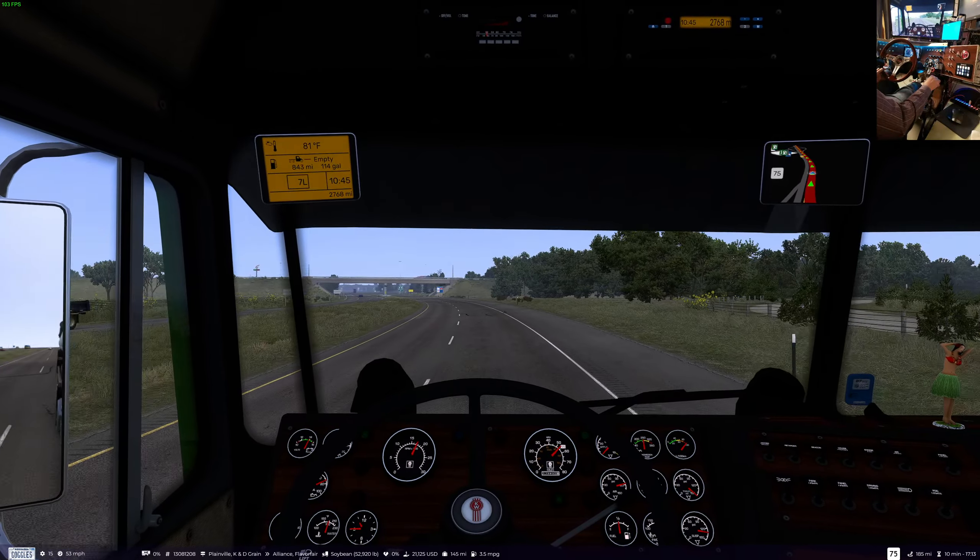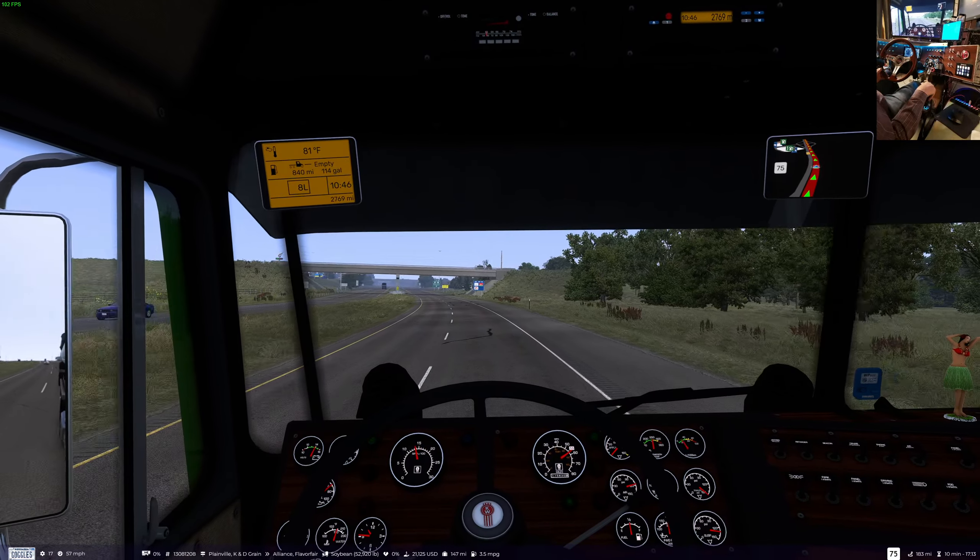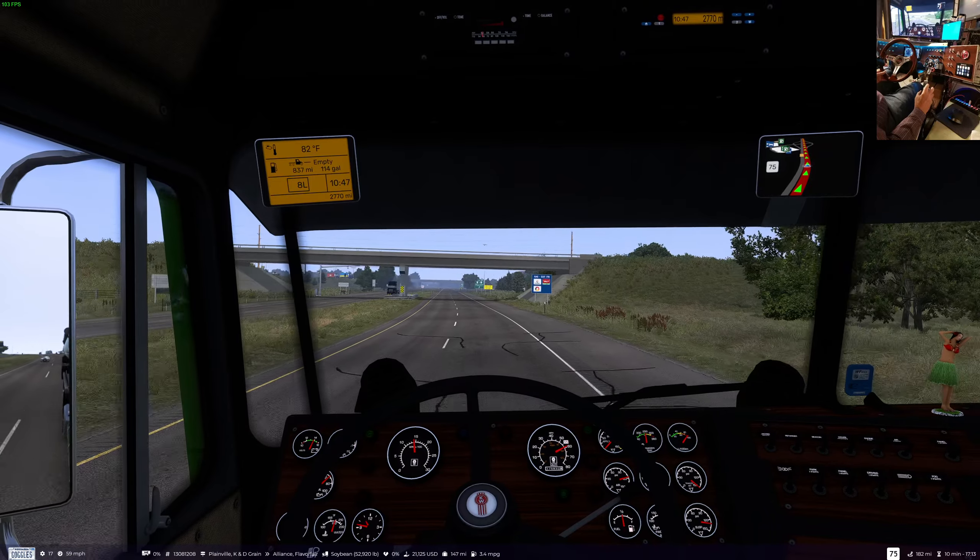Yeah, a little bit intense today getting these skins — I essentially did three skins today, which when I wasn't going to do any is kind of ridiculous. I got up fairly early to get started on it all.